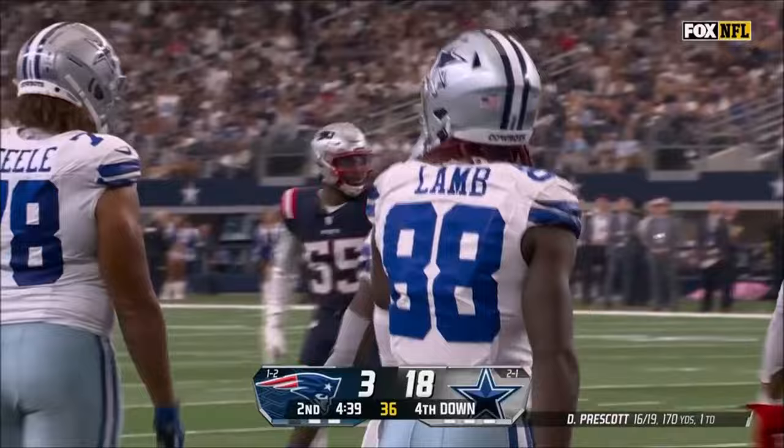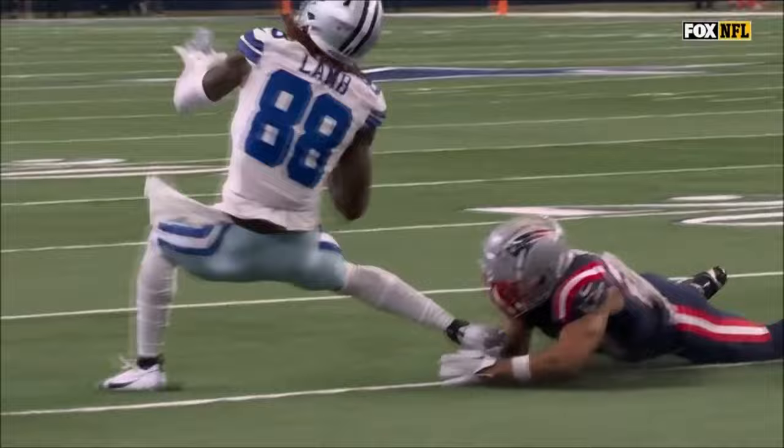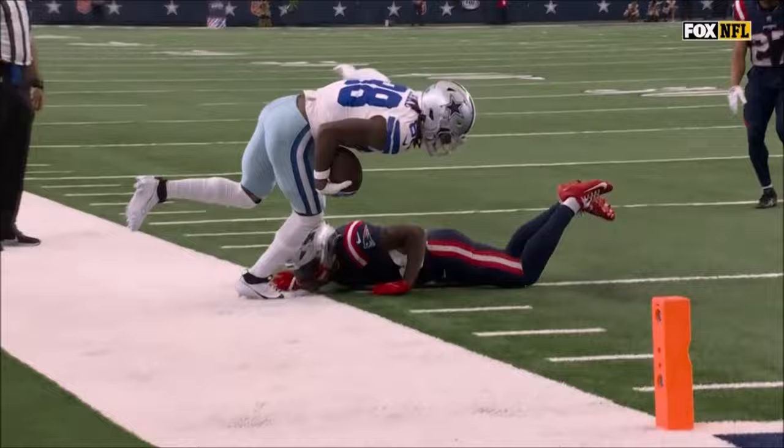Is Mike McCarthy feeling frisky here? Looks like he might be. Nice job — not only the one-handed catch takes a big shot, and then to have the balance to put his left hand down and pick up more yards to at least make this a conversion.